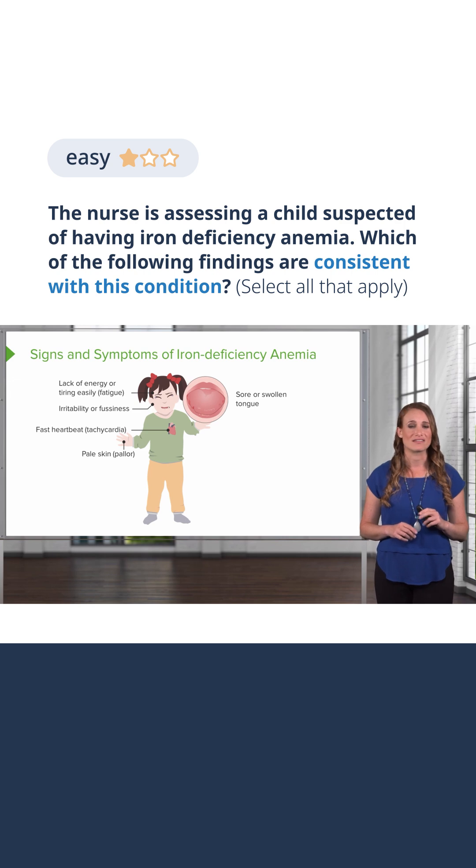A sore or swollen tongue — this is called glossitis. Low levels of iron lead to low levels of myoglobin, which is a substance in the blood that plays a role in muscular health, including the tongue.